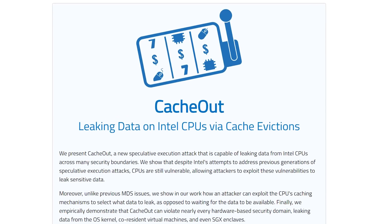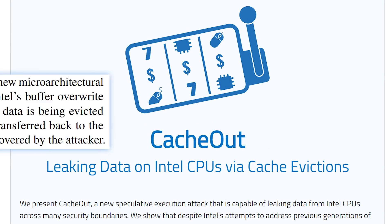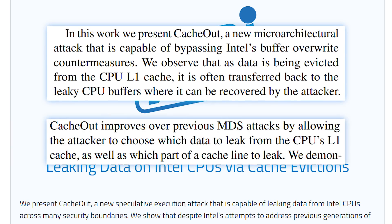This new exploit is called Cache Out, and is named because it can apparently leak data from the CPU's L1 cache. The worst part is that it's actually a controlled leak, meaning the exploit can pick and choose what data it wants.